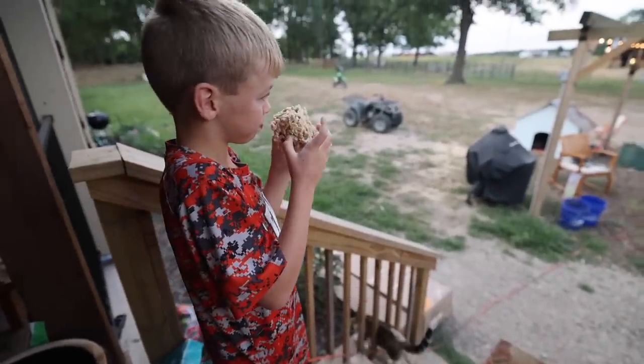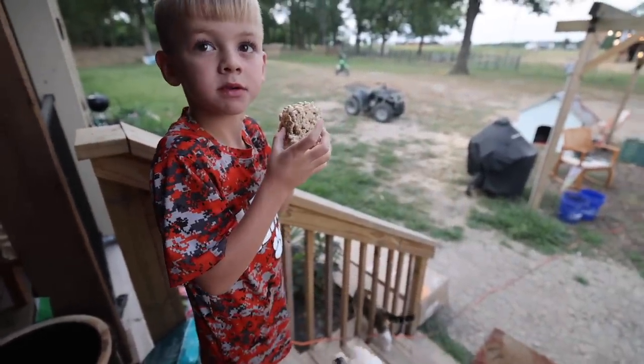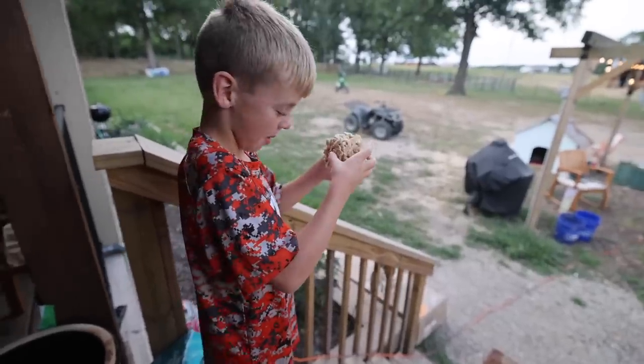You eating that Cheerio Rice Krispie? What do you call it? A Cheerio Krispie Treat? KK made that.